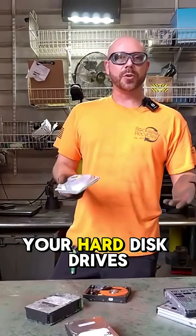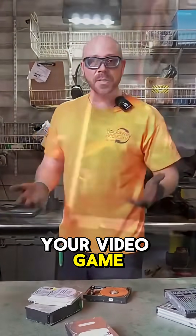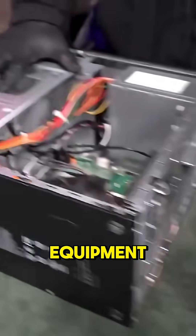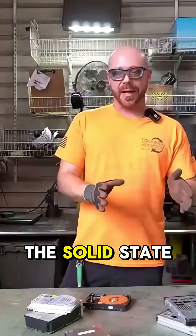Traditionally your hard disk drives are going to be found in your desktops, your towers, your video game systems, your servers, and some of the older models of equipment as well, where we didn't quite have the smaller size that we do with the solid state drives now.